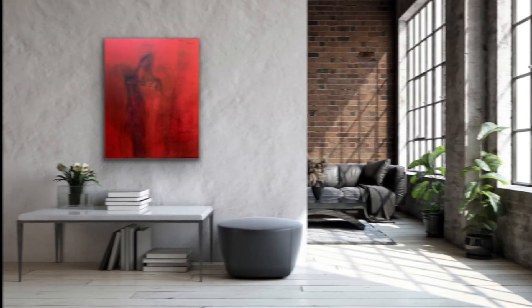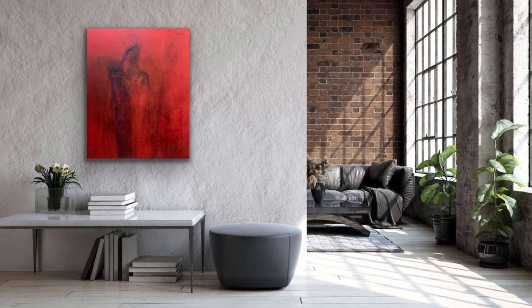Next up is Rosita. She was part of a three-part series and the other two sold. She is four feet by four feet, and there we have her hanging up on a wall.